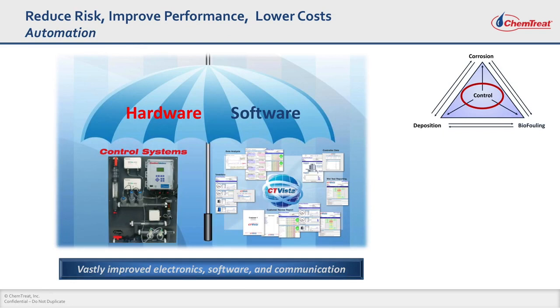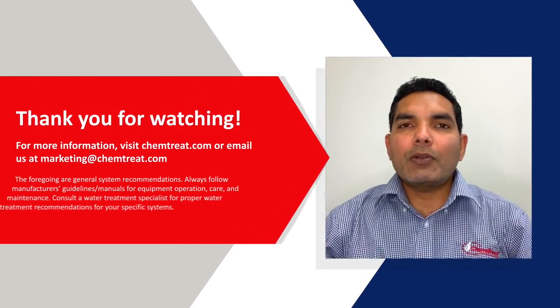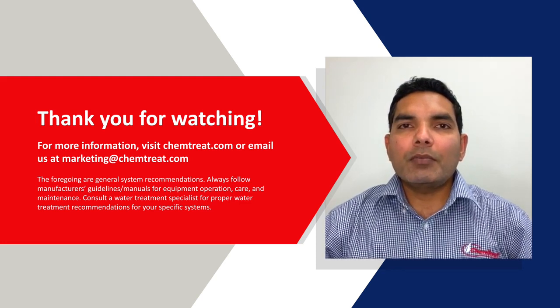The last topic is control. Irrespective of what industry you are from, you cannot make a quality product at low cost without investing in automation and software. Automation is a combination of hardware and software — hardware being all the sensors, controllers, and equipment, and software taking all the data from these sensors and making smart choices to operate your cooling tower efficiently and effectively. Chemtreat's CTVista platform is one example where wonderful hardware and software controls can be used to operate your cooling tower very efficiently and effectively. Thank you very much for your time today. If you have any other questions, please visit the Chemtreat website to find out more information.